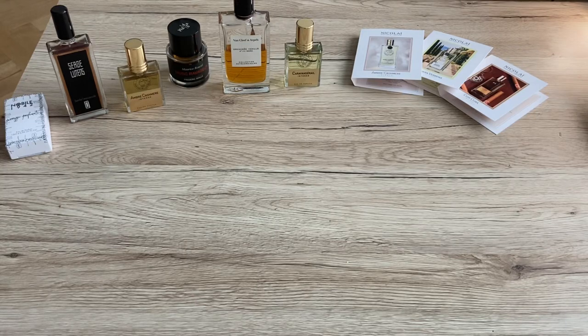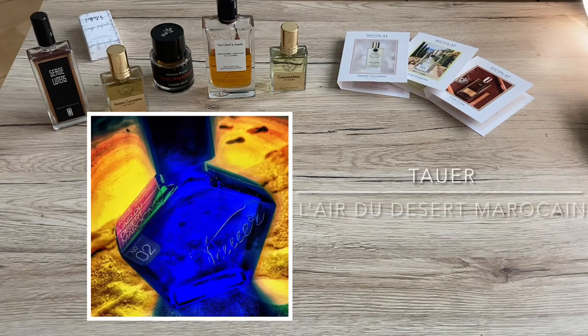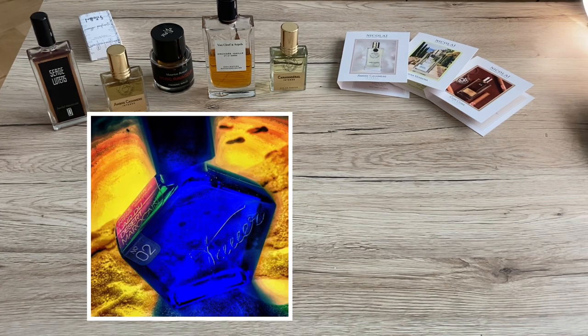I decided to make a bombshell review. Most of them are niche, and it's our Laird Desert Moroccan. You get a really smooth concoction of airy, smooth notes and imagination of African desert air.